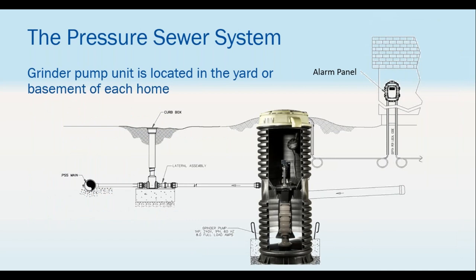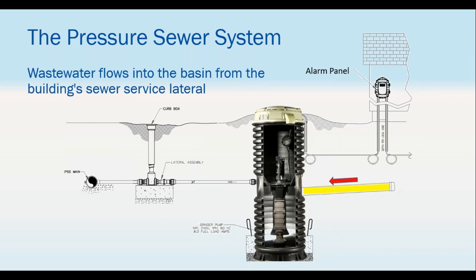Looking at a cutaway: on the right you have a home with an alarm panel. A gravity feed goes into the station, waste gets macerated and pumped out. As the waste flows in, the level rises, the pump turns on, macerates the waste into a fine slurry, and pumps it out the discharge into a small diameter pipe heading to the force main. Lateral assemblies with check valves, ball valves, and cleanouts are accessible via a curb box. Mostly underground — all you'll see is the alarm panel and the top of the tank.